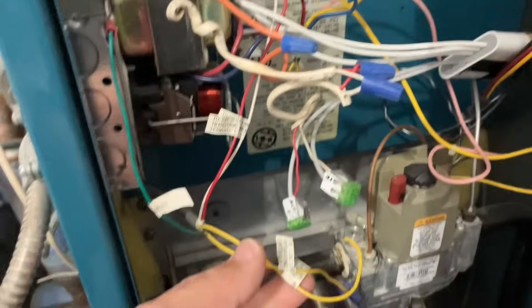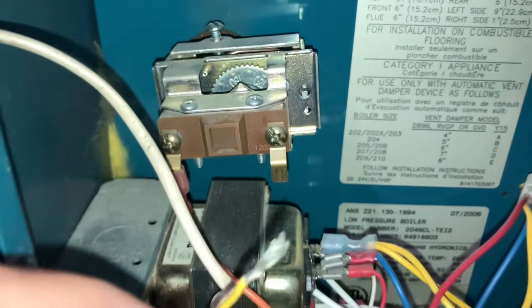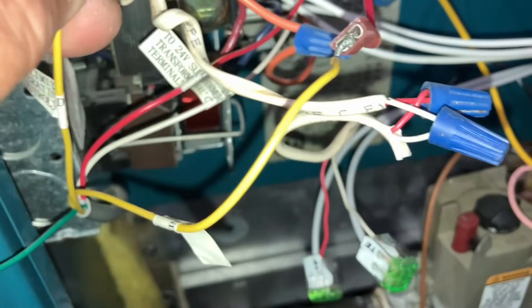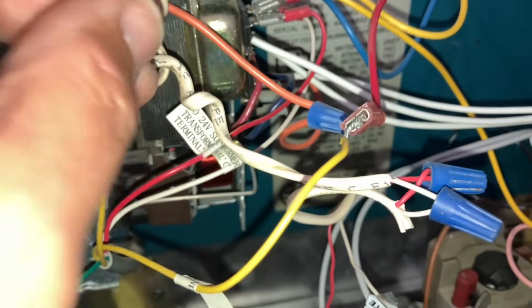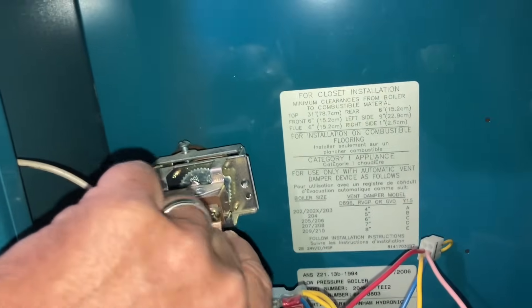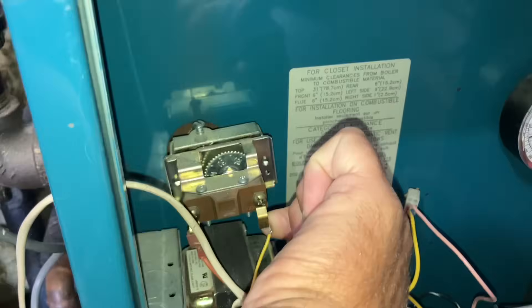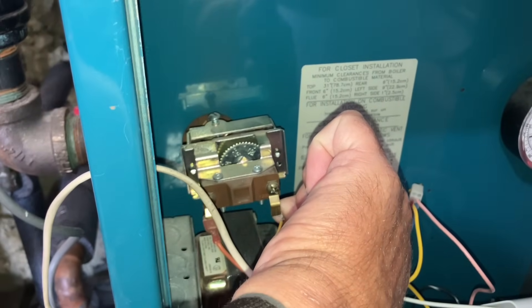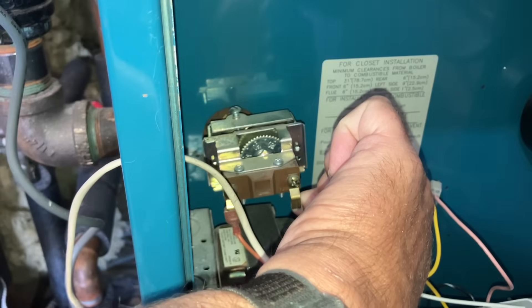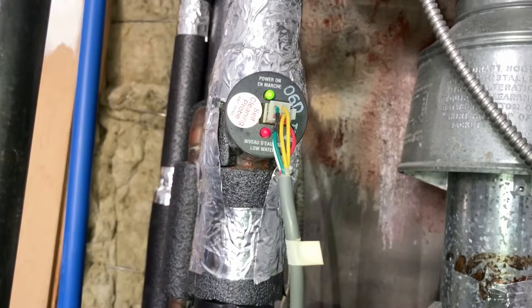Let's do a quick little test. We removed the red wire from the high limit aquastat and have one yellow wire going into there and the other one going in as well — and nothing. So it looks like we have a bad low water cutoff because there is definitely water there.